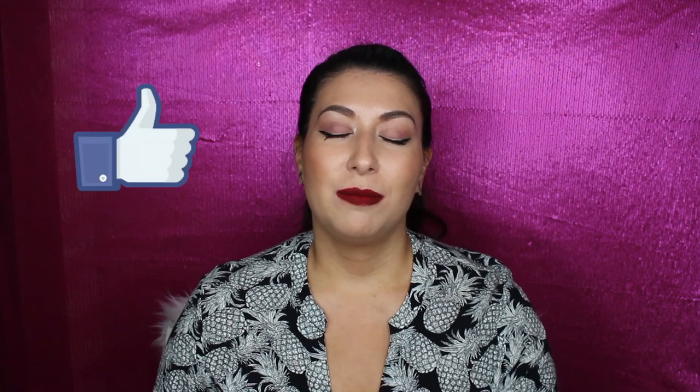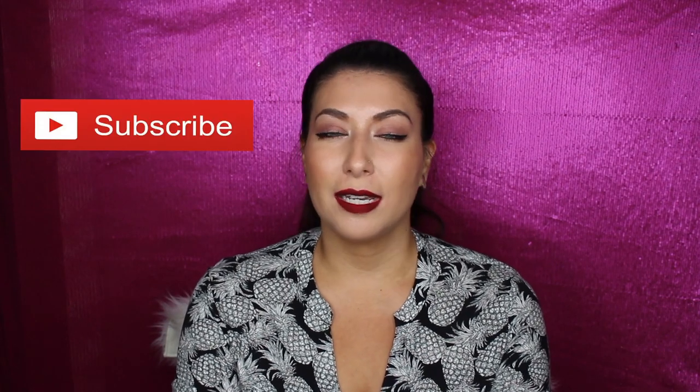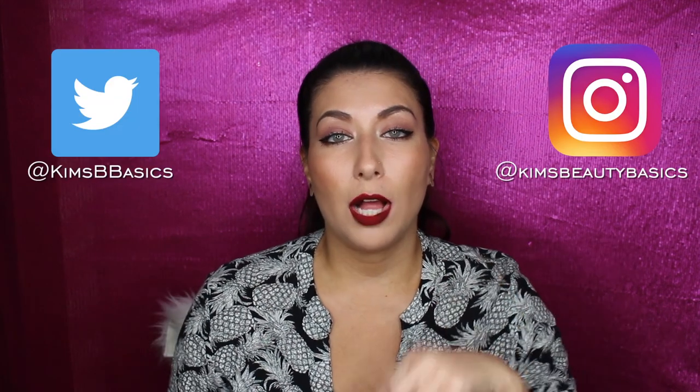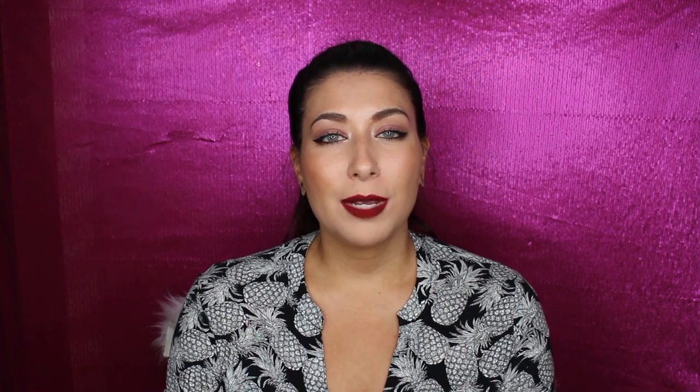If you enjoyed this video, hit that like button — it helps me out so much. If you'd like to see more, hit that subscribe button. I post about two videos a week, a little sporadically. You can follow me on social media — I'll put links down below. I hope you had a wonderful Thanksgiving, Black Friday, or just a great weekend wherever you are, and I hope to see you very soon in my next video!